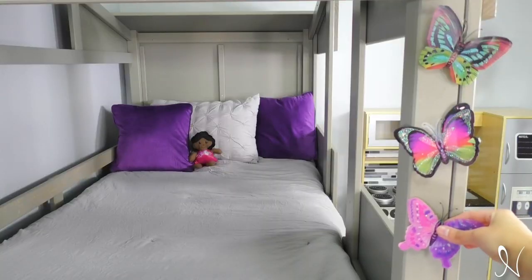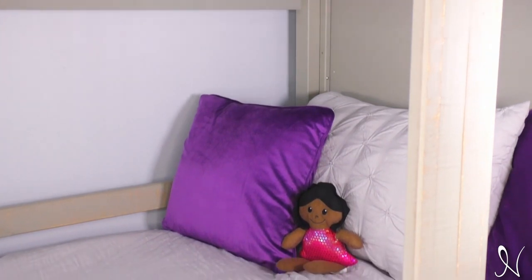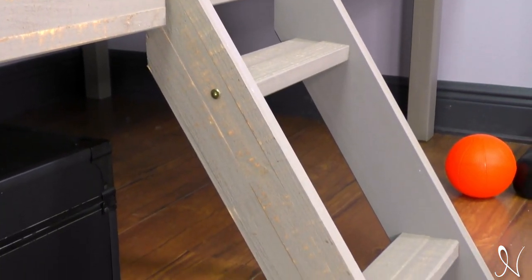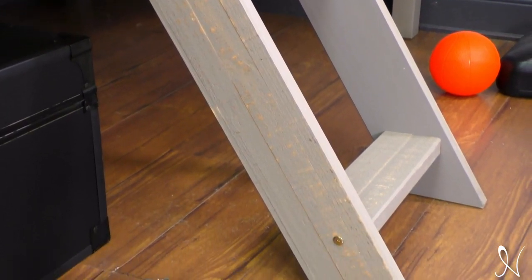Let your child's imagination run wild in this cabana-like bed. The open rooftop and window cutouts provide an accessible view for your little one. The included short step ladder ensures your child can climb up and down the loft bed with confidence.